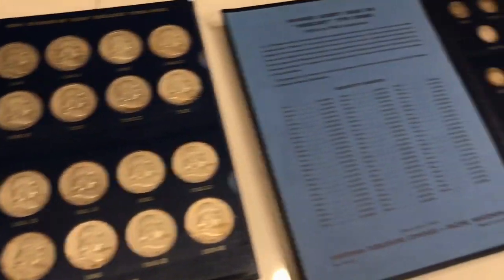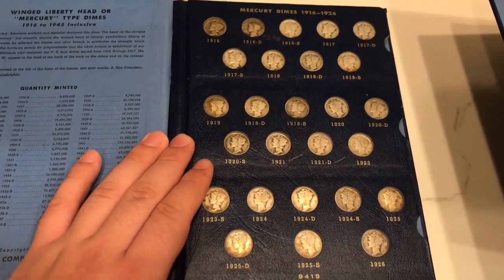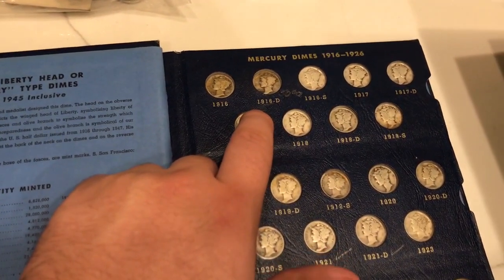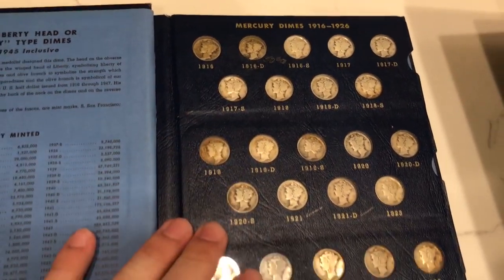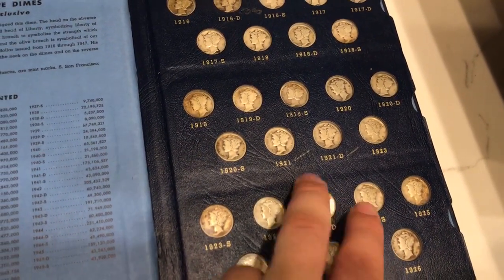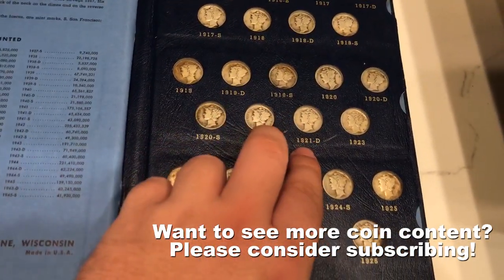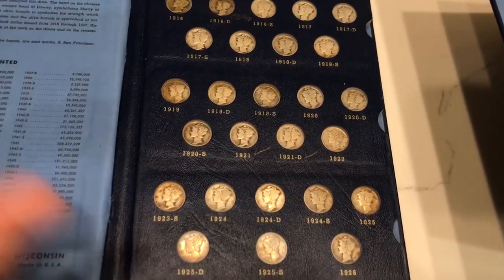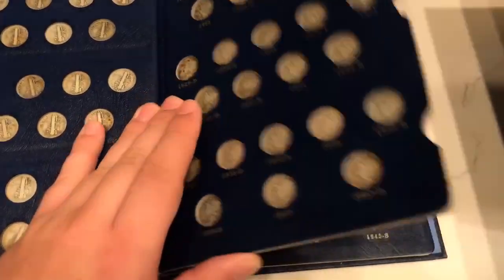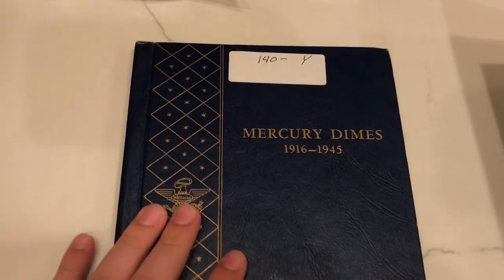Next we have the Mercury Dime set, also a Whitman album. We thought the 16D was in there but they actually just put it as a placeholder — it's a 16S, which is okay. The 21 and the 21D are in decent condition. I would say you could probably sell these both for around $55 shipped, so make about $50 just on these two coins besides all the silver. We counted 81 dimes in this set and we also paid $140 for this set.